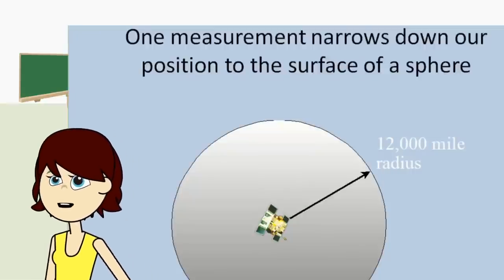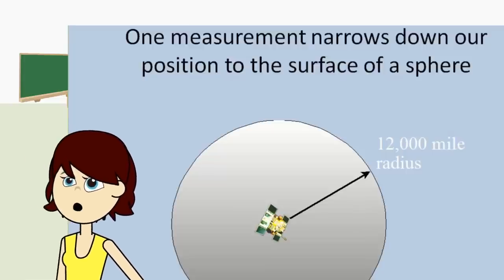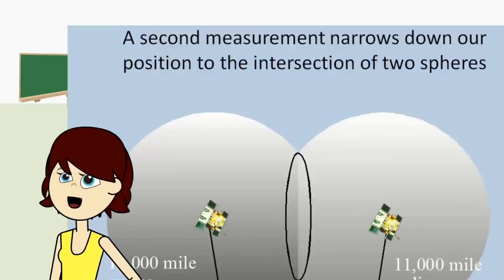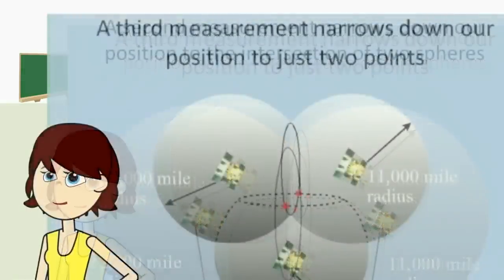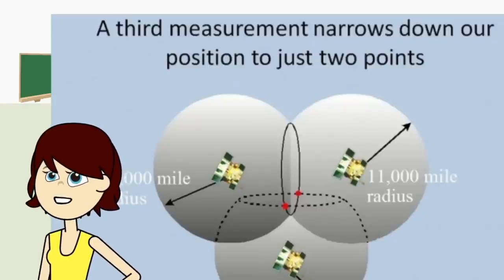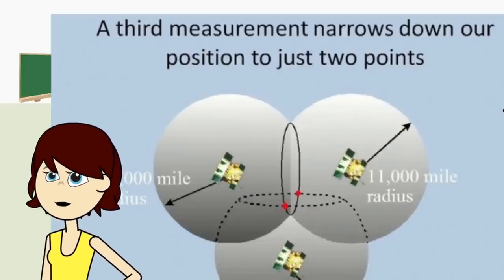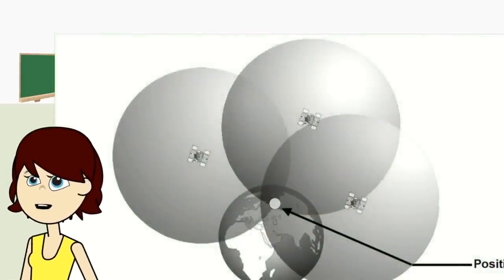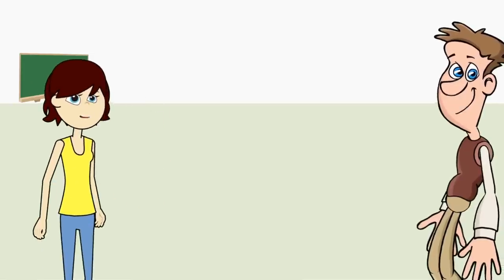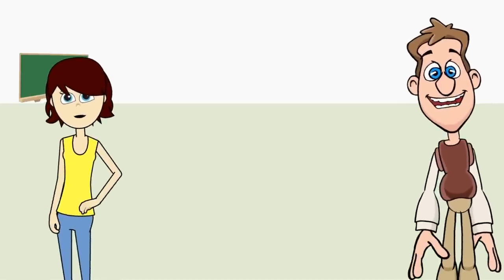Trilateration is when you have the satellite measuring its distance to whatever is receiving the signal. For one satellite, you're somewhere on a giant ball. When you take two satellites, you have two balls intersecting, which means you're somewhere on a circle. When you have three balls intersecting, that means you're somewhere along two points that could possibly be your location. How do you narrow that down? It's the location that's on the earth, because the other one is in space - and we all know there's no air in space!